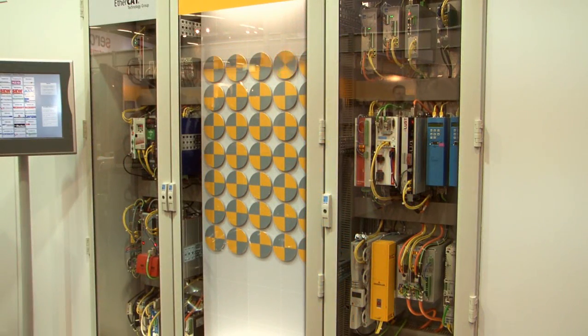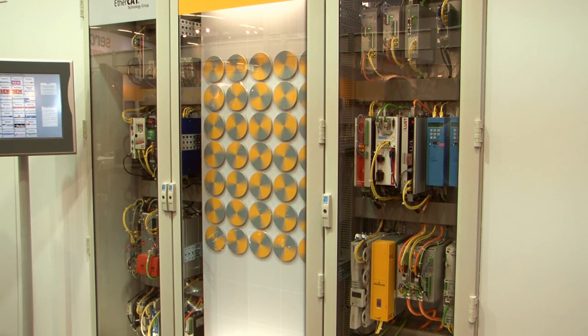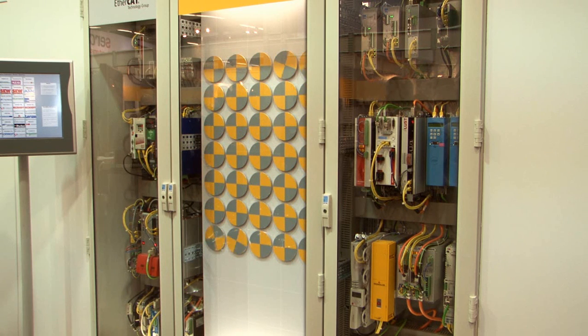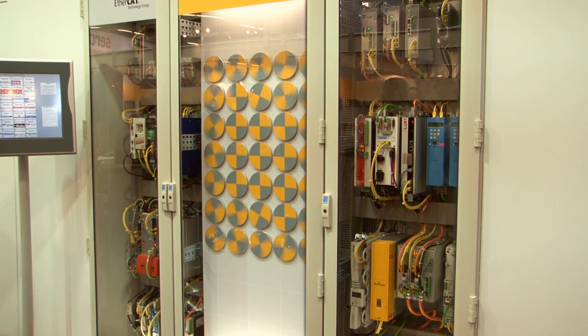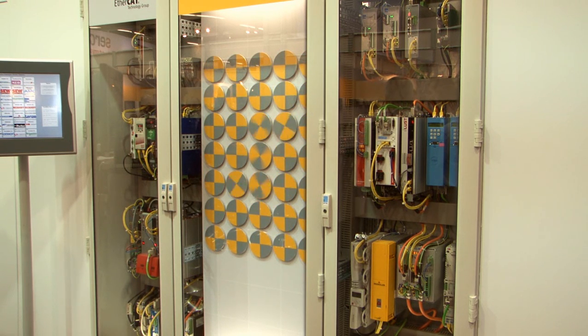In this control cabinet, we put together a world record: 35 different axes from 24 different vendors, all coordinated in one single fieldbus network. Nobody else has ever achieved that. It shows both the interoperability of the technology as well as its wide acceptance among the motion control industry.